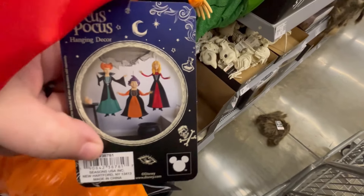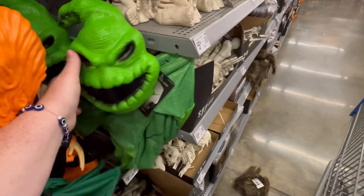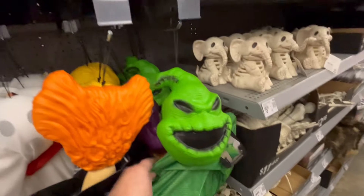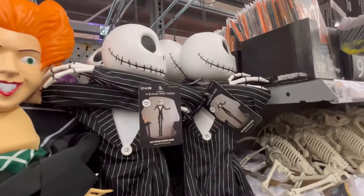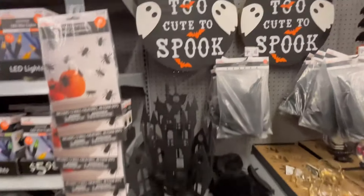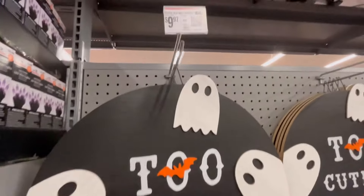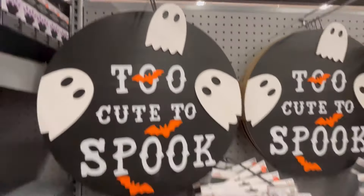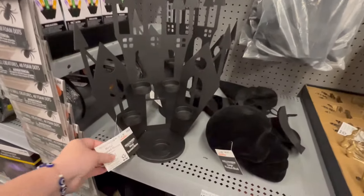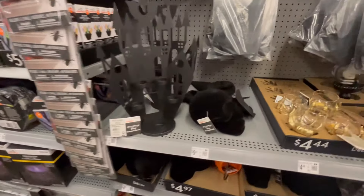We're also going to be seeing a lot more of fall, and these cute little hanging items — they're $15 — with Oogie Boogie and the Sanderson Sisters. These are so stinking cute. We also have Jack up here too. I love this. Here's some other Halloween decor that I found that I wasn't able to find last week, so I was glad to see it this week.